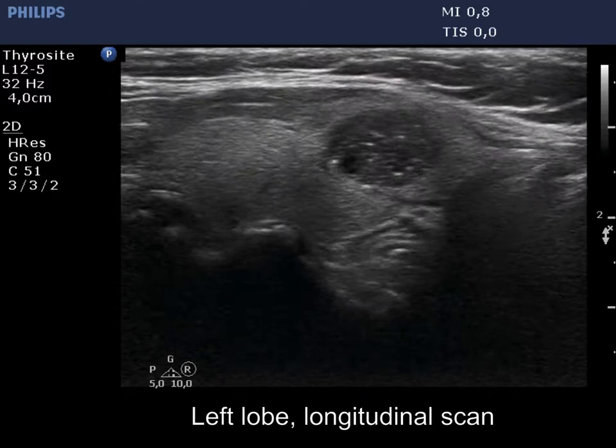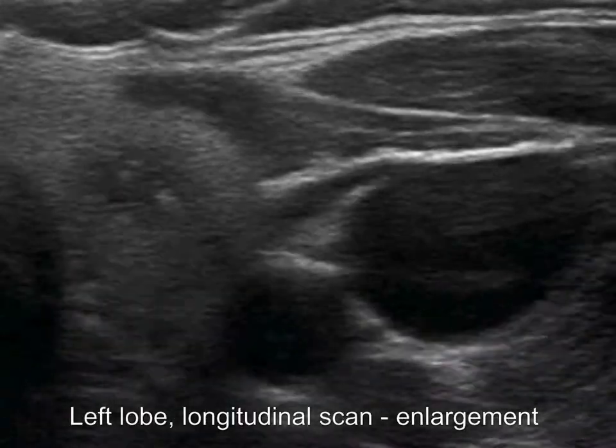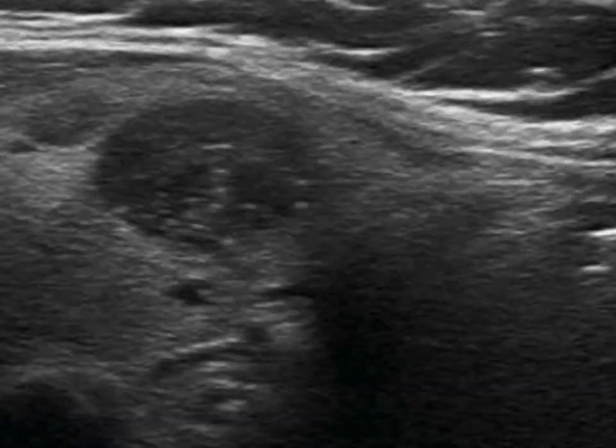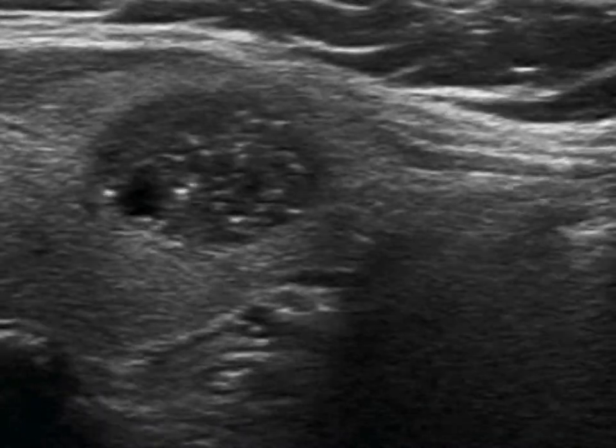At first sight, it is not clear whether these are microcalcifications or back wall figures. On enlargement, it is more evident that these are clearly related to ventral cystic areas; therefore, these are back wall cystic figures caused by posterior enhancement.